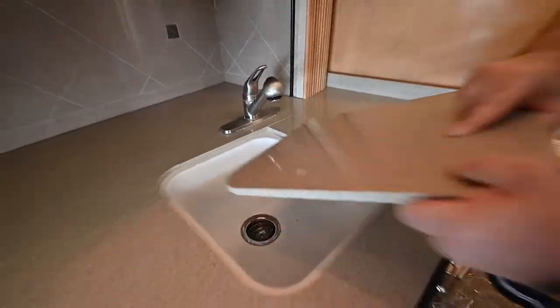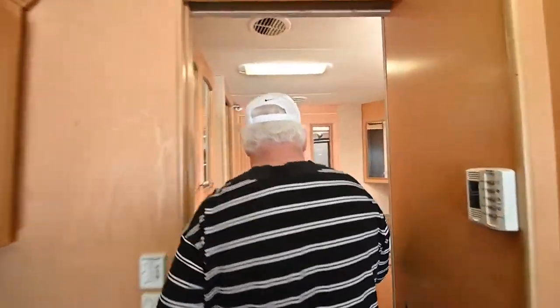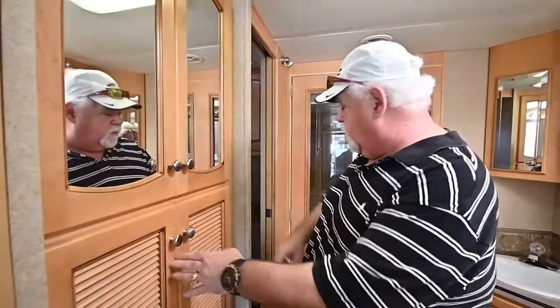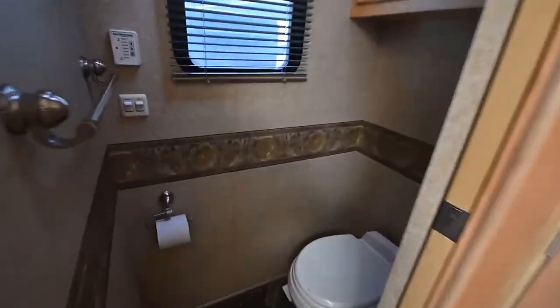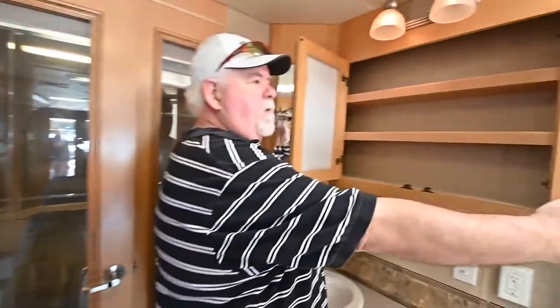Deep sinks. Here's one thing I like about this unit — you've got a door that separates the bedroom. You do have a place for a one-piece washer/dryer in here if you wanted to do it, or use it as more storage. You have your toilet on one side, shower, sink. It's a big bathroom. You've got good storage right up here for all your toiletries.